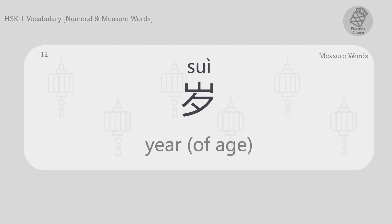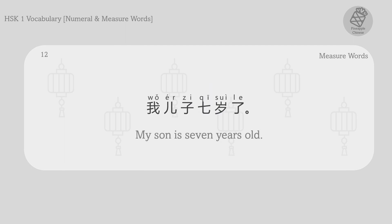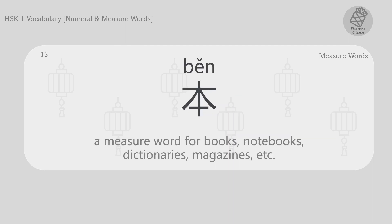岁。 我儿子七岁了。 My son is seven years old. A measure word for books, notebooks, dictionaries, magazines, etc.